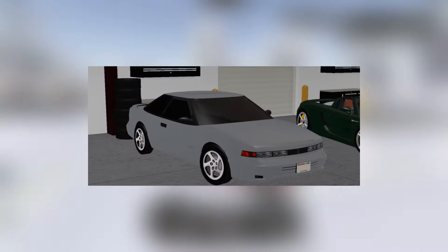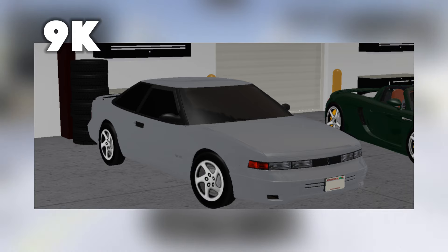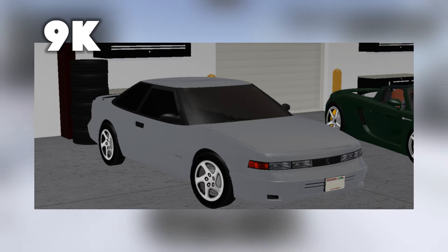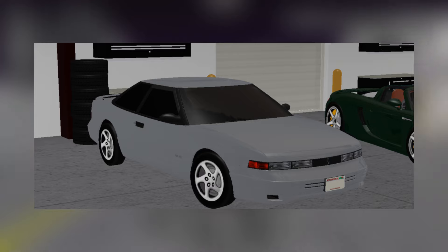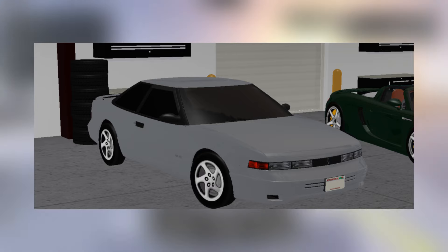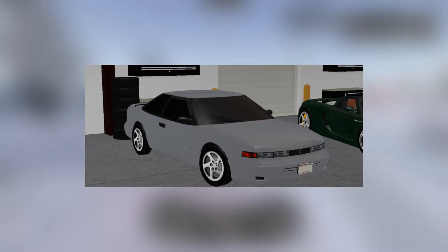Then for our next vehicle, it's going to be the Oldsmobile Cutlass. The original pricing is going to be around just 9k. I was trying to find what the real car was, but my guess is that it's around 9k, and that's basically it for that vehicle.